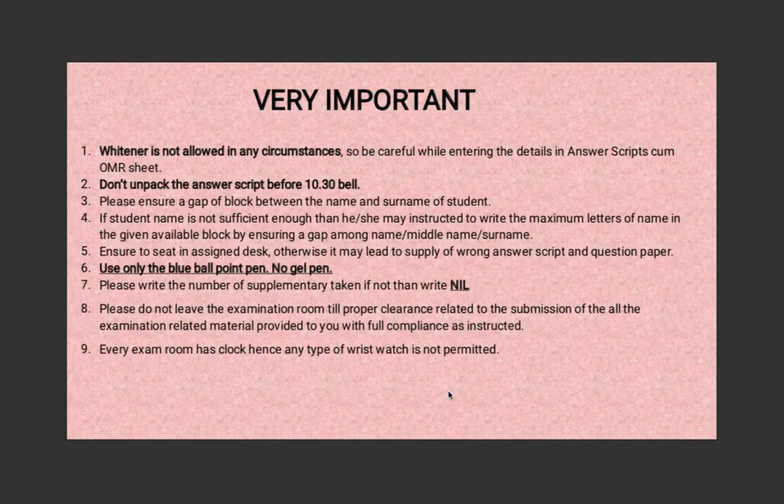The following points are very important. No whitener is allowed, so be careful when entering details on the answer script or OMR sheet. I would suggest you first use a pencil and, once you're sure there are no mistakes, color the OMR sheet with pen — if you make a mistake in pencil you can rub it out, but whitener is not allowed. You must not open the seal of the answer script before the 10:30 bell. Follow all instructions very closely.